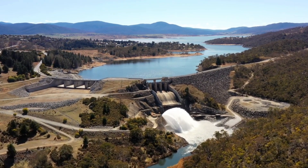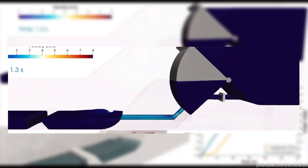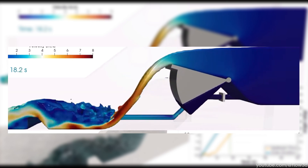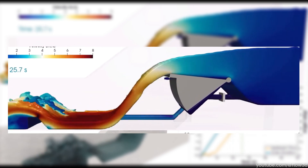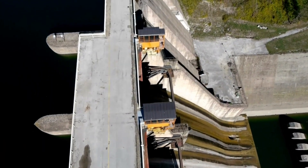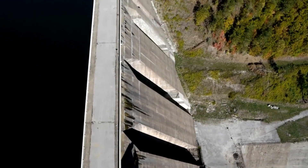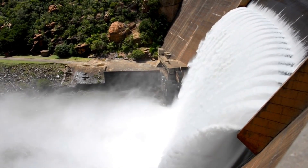Next are drum gates — hollow, floating structures hinged at the top of the dam, providing unparalleled control over water levels. By adjusting buoyancy, these gates can be raised or lowered with remarkable accuracy. Their innovative design ensures minimal energy consumption while delivering precise performance. Drum gates are particularly suited for reservoirs where maintaining exact water levels is essential for both safety and operational efficiency.